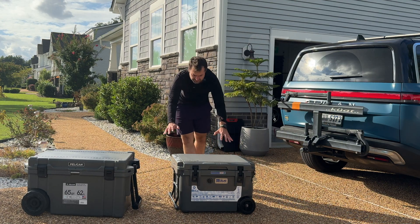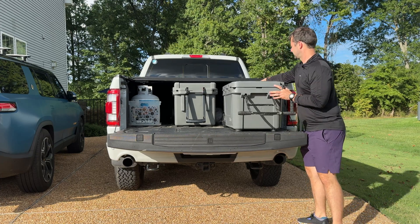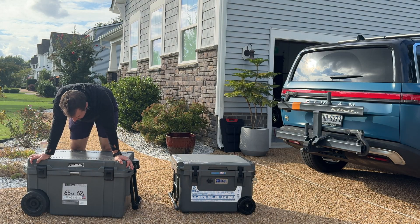With me today is my new favorite family cooler, the blue cooler, 60 quart ice chest, ice bolt — whatever marketing gimmick name they have — and then the Pelican 65 quart cooler.